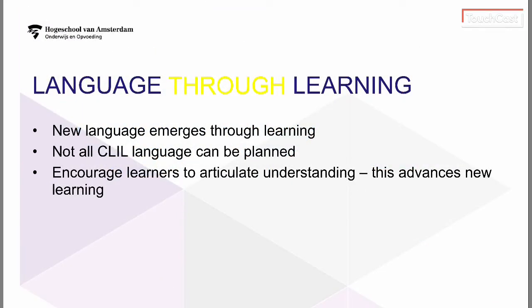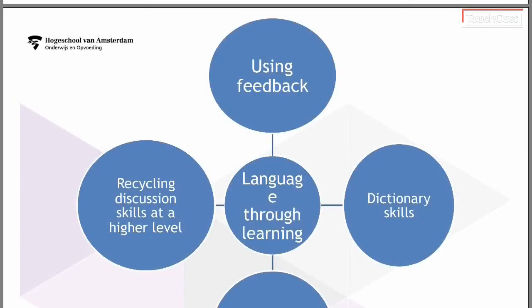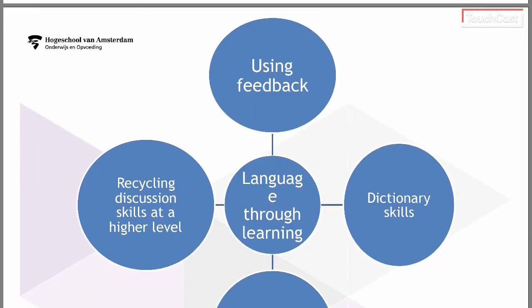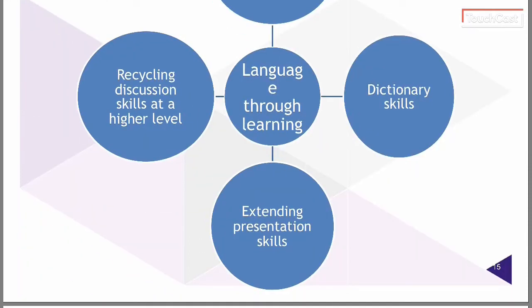The language through learning is not one you can necessarily prepare as a teacher, but it is what pupils will learn whilst in your class. For example, if someone hears a presentation, they may pick up certain turns of phrase and incorporate them into their own presentation. By discussing with a partner, you may pick up language that the teacher hadn't deliberately taught in that lesson. Examples include dealing with feedback, improving dictionary skills, recycling discussions and extending presentation skills — these are all things known as the language through learning.